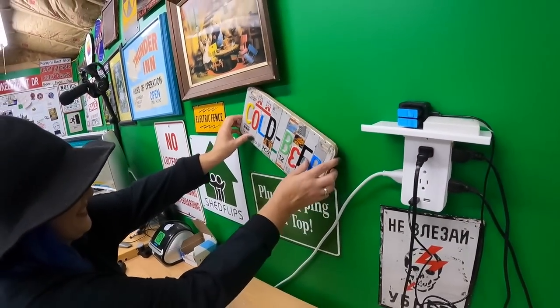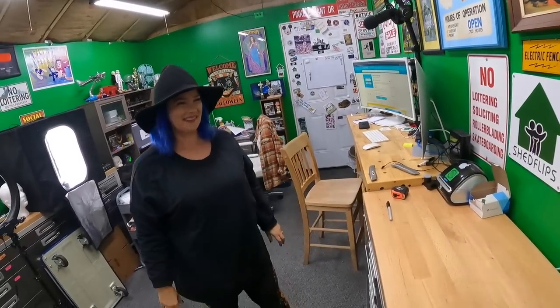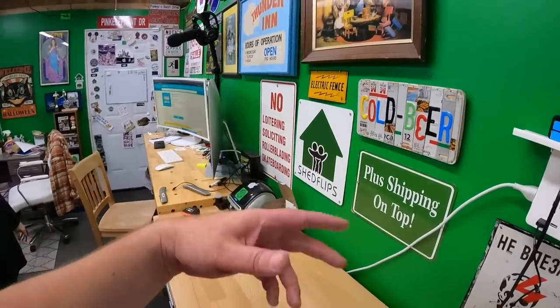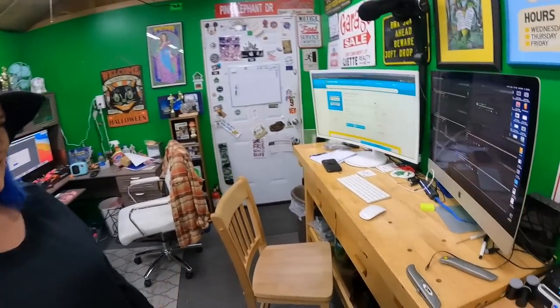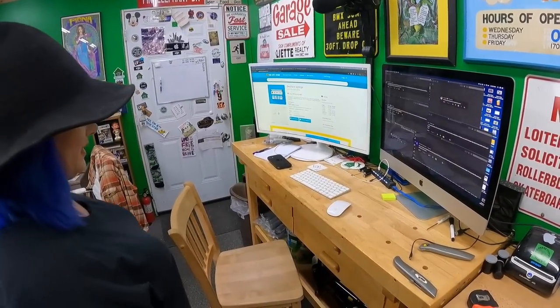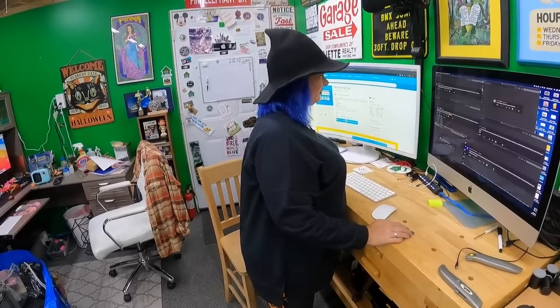It is time for Q&A with Candace! You all asked a bunch of questions and I picked out six for this video. The gold beer sign got knocked around while packing a big box — I straighten that thing at least once a week.